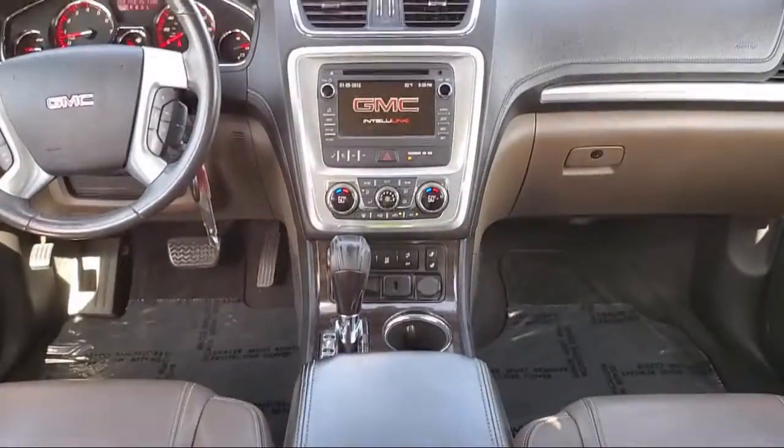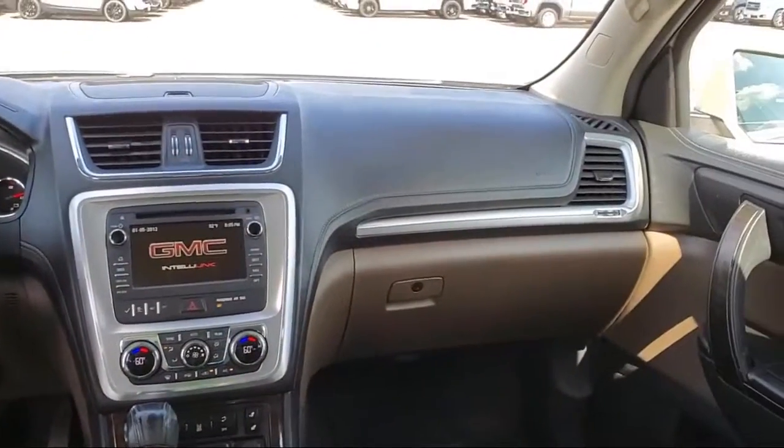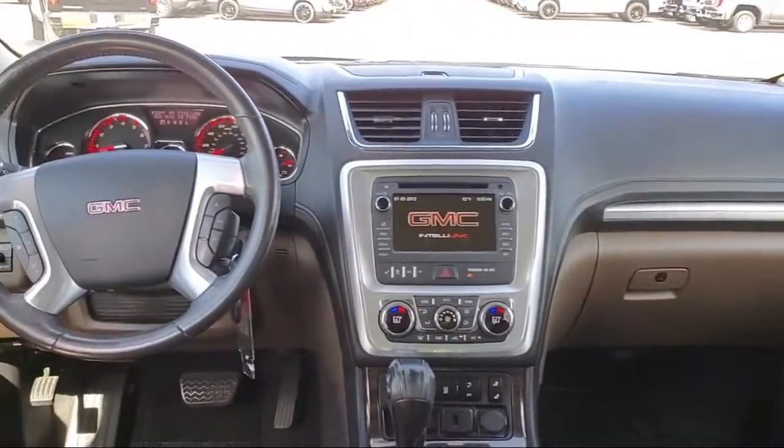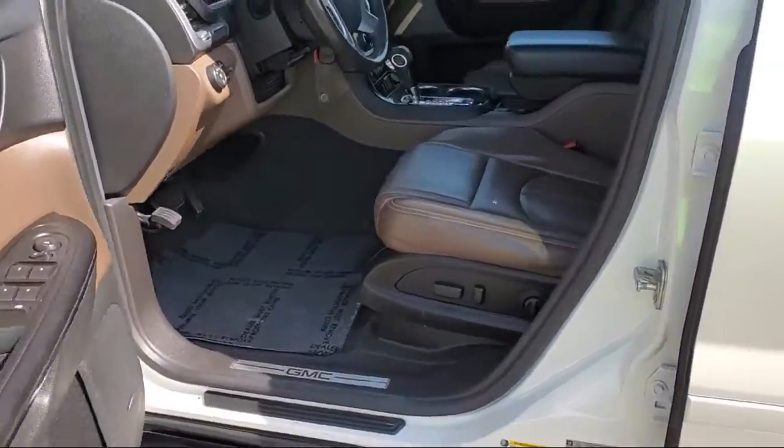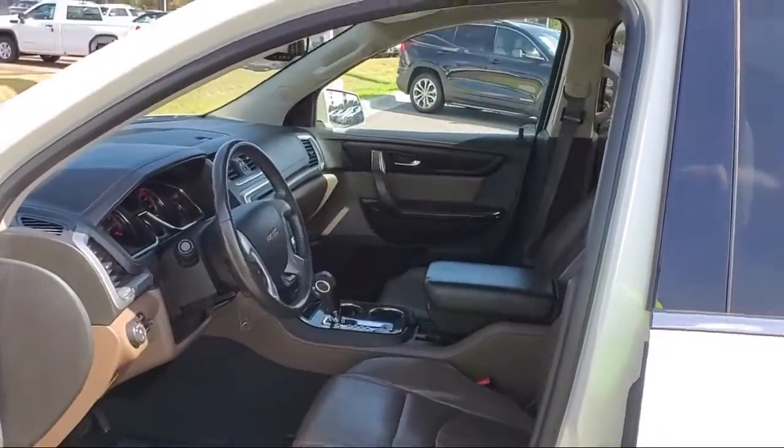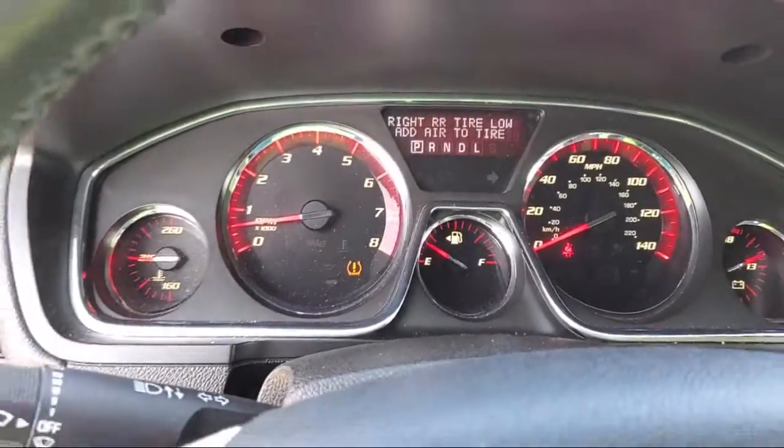Here at South Texas Buick GMC, we pride ourselves on providing a low-pressure, family-friendly car shopping experience for all of our customers. We stress honesty and integrity in our work. We are confident in our vehicles, and we stand behind every sale that we make.